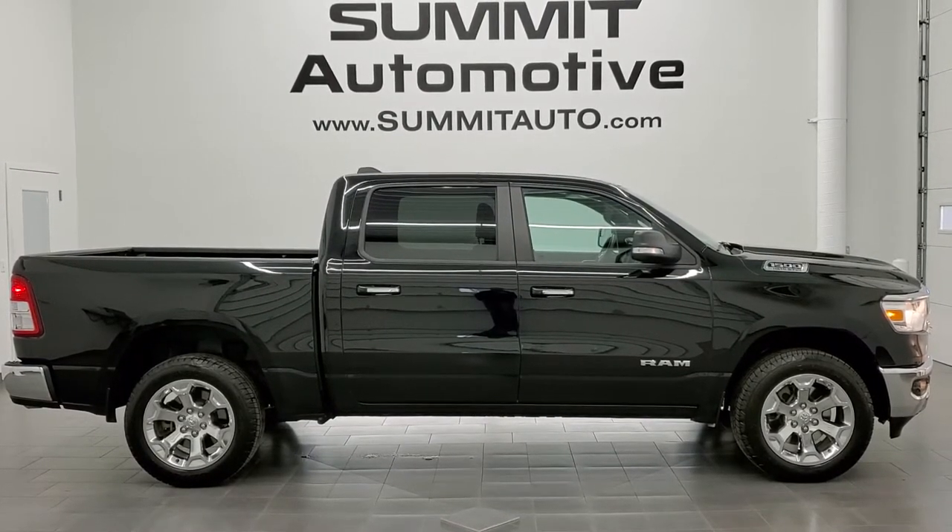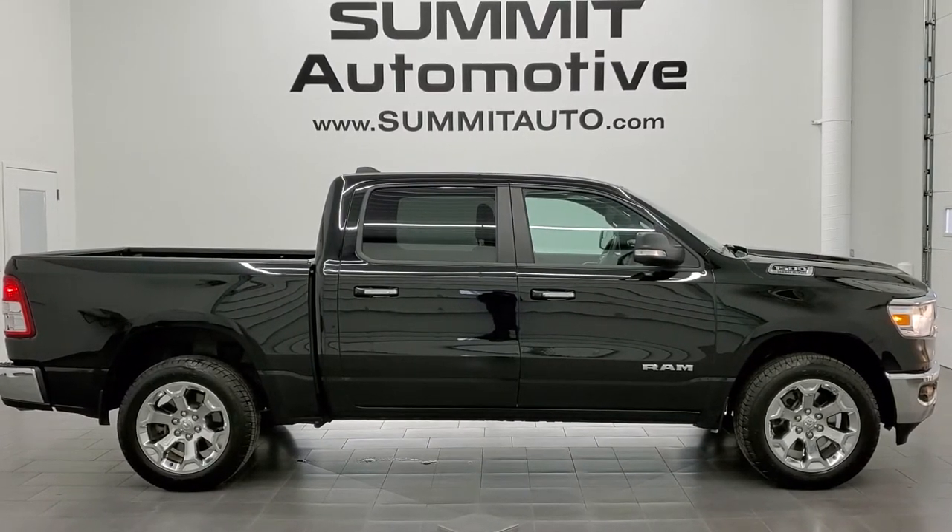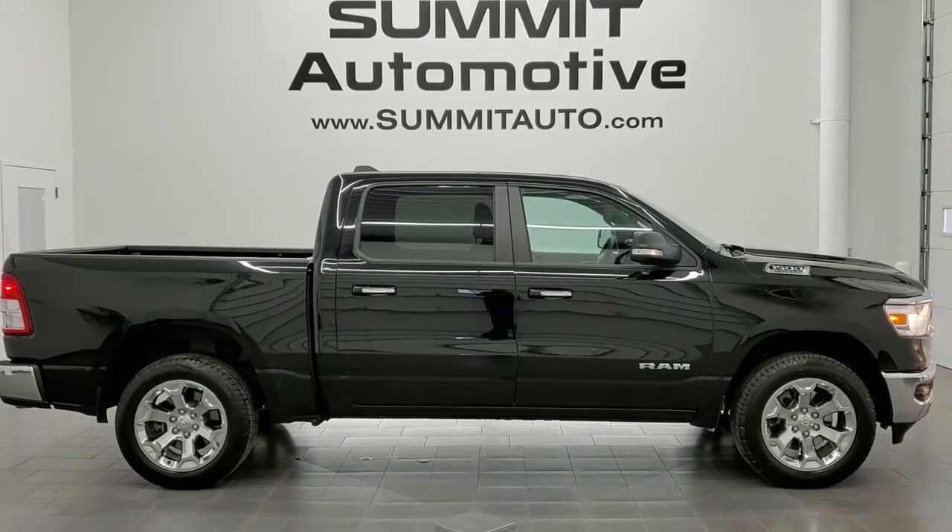Click those, check us out, and we're super excited to help you with this ultra clean 2019 Ram 1500 Crew Cab Short Box Bighorn Level 2 in Diamond Black Metallic. Thanks again for checking out the video.